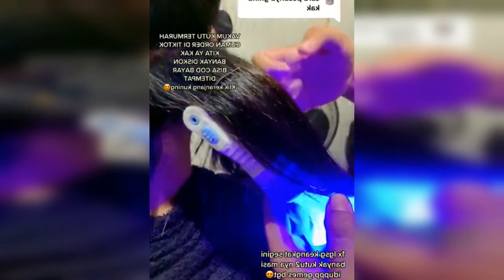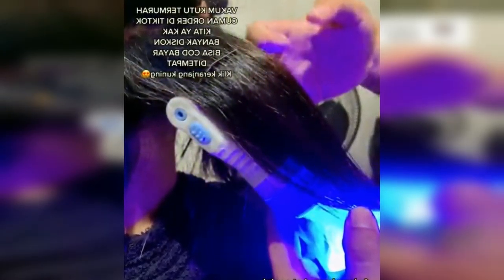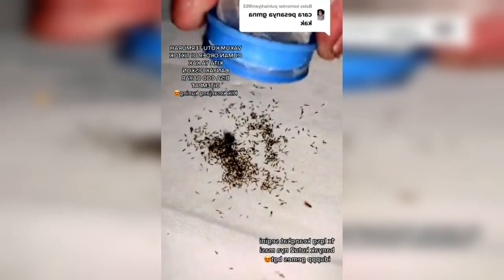Suddenly, a viral video appeared on social media of someone looking for a woman's head lice. But looking for lice is not like the usual manual method using only a comb — this woman uses a special tool, namely a head lice sucker.